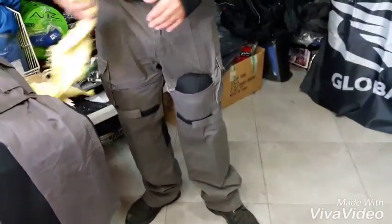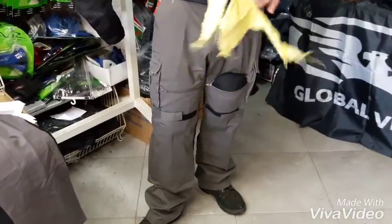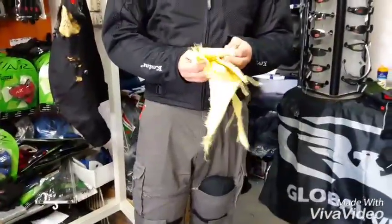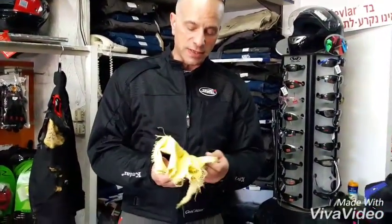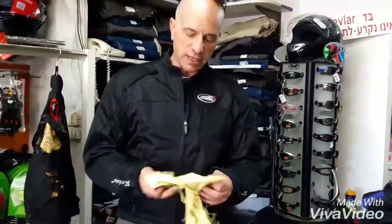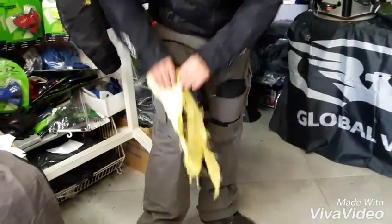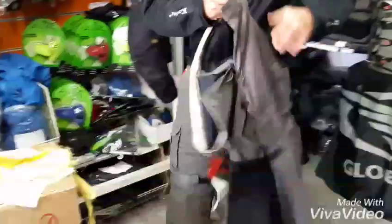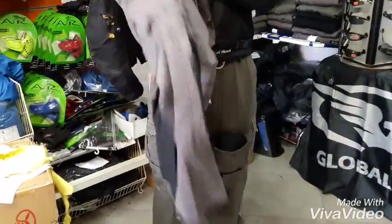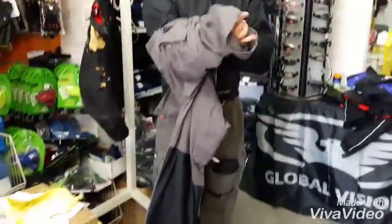Getting back to the Kevlar for a moment — what makes it special and unique and why it's important in crash protection. The Kevlar is a fabric, a woven fabric — strong like steel — and it's in the front of the pant, around the side, scratch resistant.